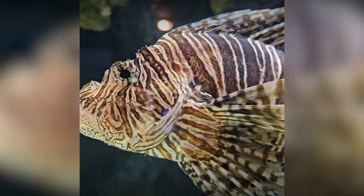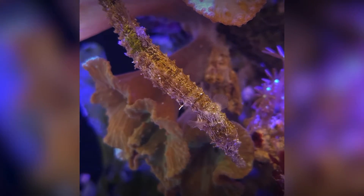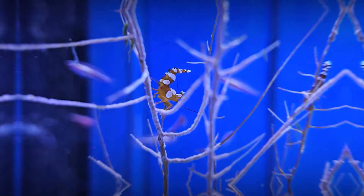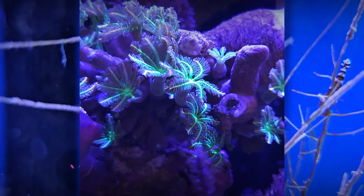For millions of years, animals have adapted to dangerous environmental conditions and developed various defense systems against predators and adverse factors. Some species excel in camouflage, while others produce toxins.